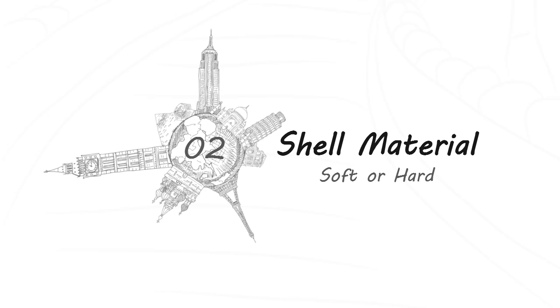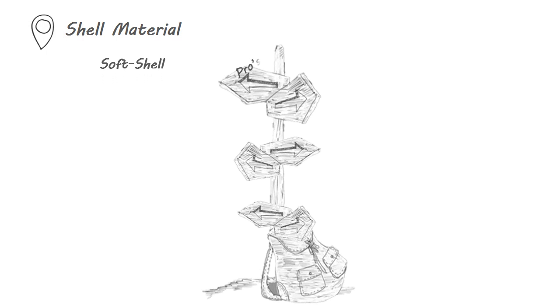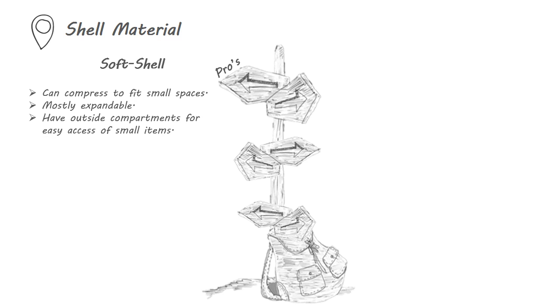or hard material such as ABS, polycarbonate, or aluminum. Soft shell luggage can compress to fit small spaces such as an overhead bin, small car trunk, or tight home storage space. They are also mostly expandable and have outside compartments for easy access of small items.